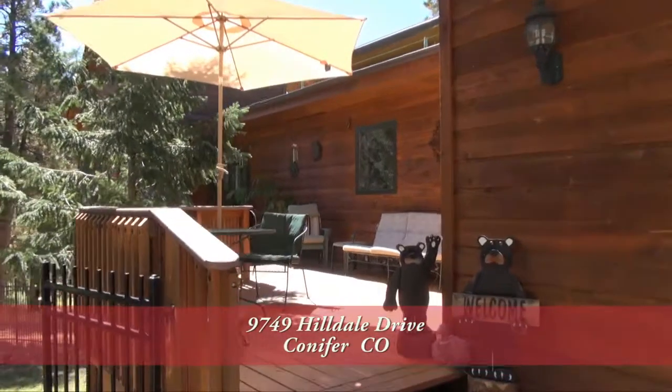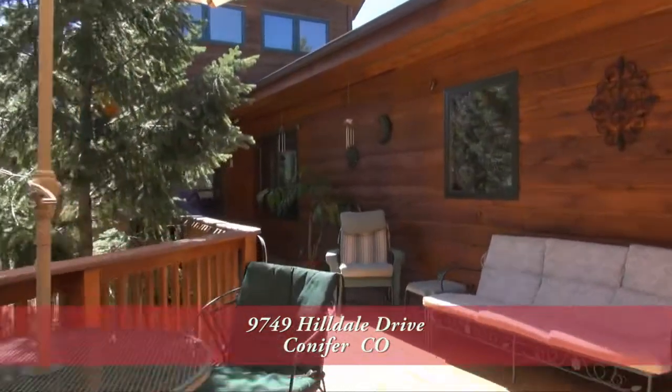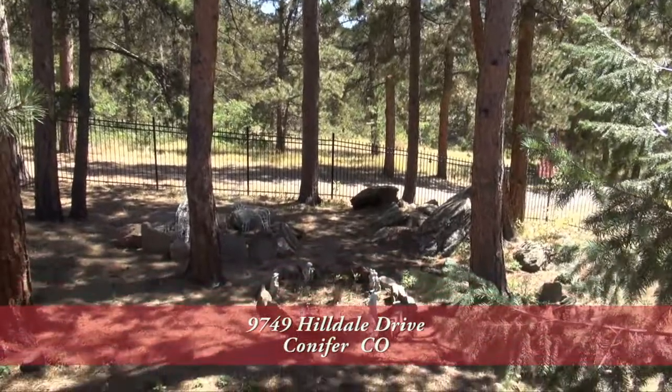Before you enter this home, you step up onto this charming front porch. You can also look down onto the enclosed garden that is fenced to keep the deer and elk away. This is a great place to sit and drink your morning coffee.